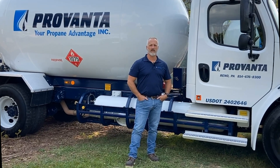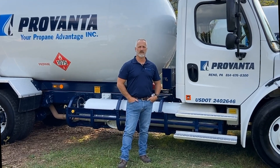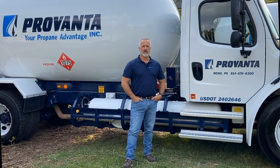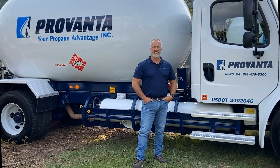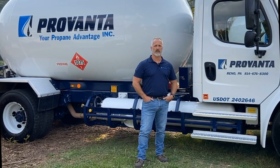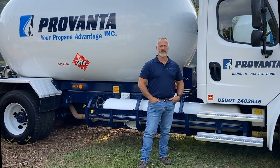My name is Jeff Rivers and I'm the general manager for Gauss Gas and Provanta Propane. We started with our first propane-powered truck back in 2014, and since then every new truck purchased for Gauss Gas and Provanta has been a propane-powered vehicle.